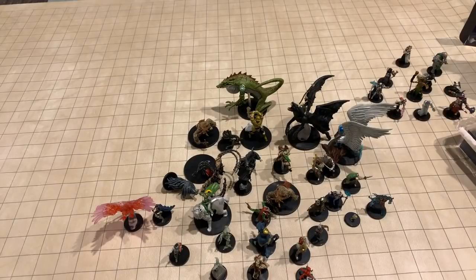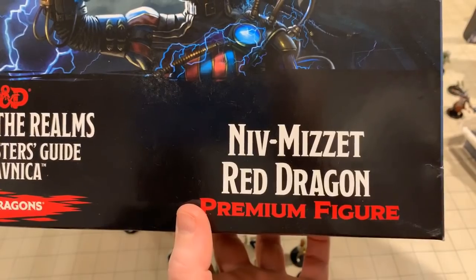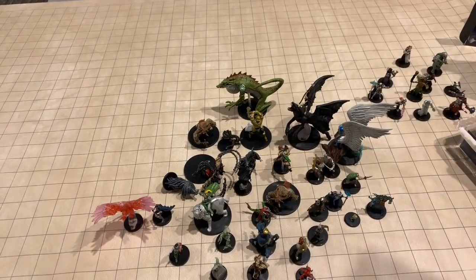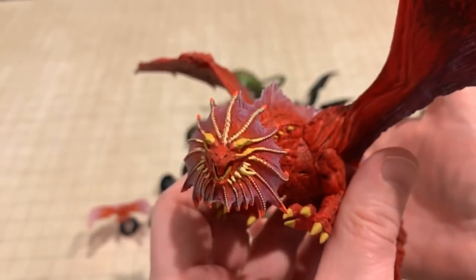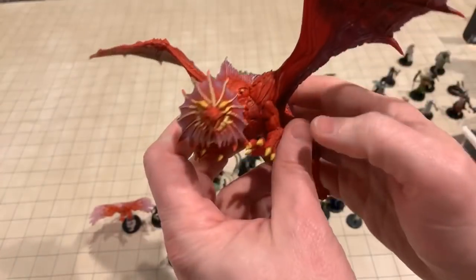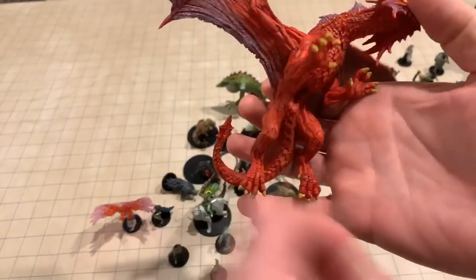We aren't done. Each set comes with a premium figure, and this Ravnica set is no different. The premium figure is Niv-Mizzet — again, not being a Magic person, I'm sure I'll get some corrections on that. I wanted to open this up so you could see this premium figure, which is available with this set — you have to purchase it separately. But look at this — my gosh, goodness gracious, that is just a magnificent-looking wizard.